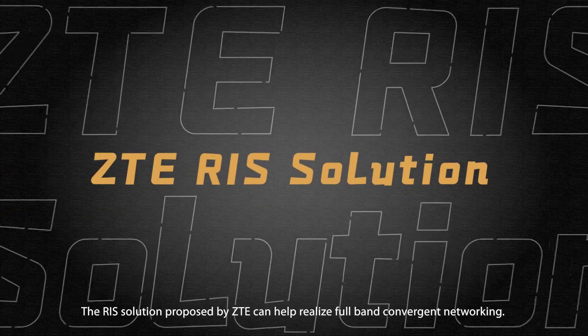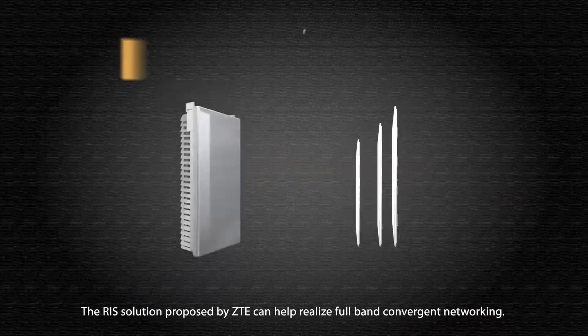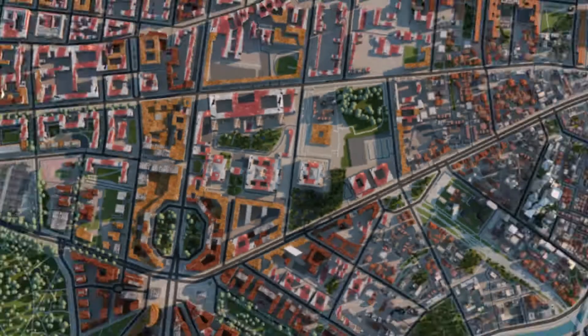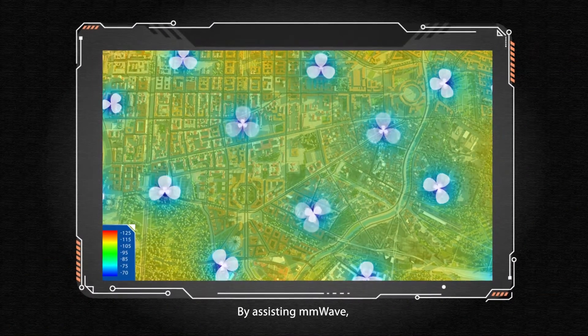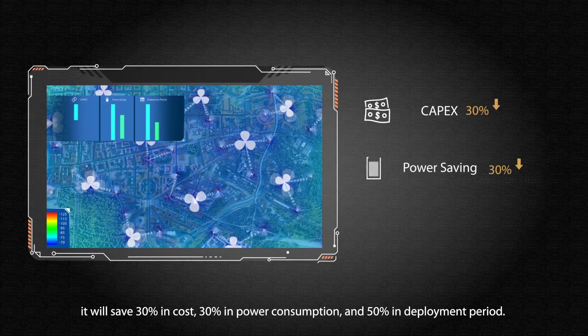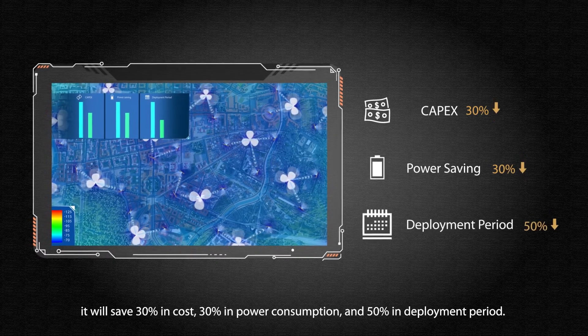The RIS solution proposed by ZTE can help realize full-band convergent networking. By assisting millimeter wave, it will save 30% in cost, 30% in power consumption, and 50% in deployment period.